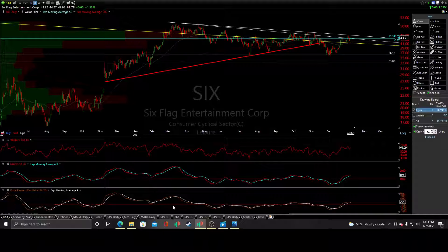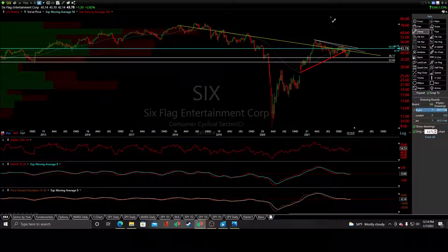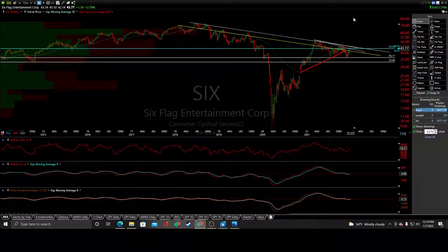We've got negative divergences that have been developing across the board. And if you go to the weekly, we've got some pretty big resistance — whether this is bullish or not. The break above would be bullish, but in the meantime, resistance is resistance.